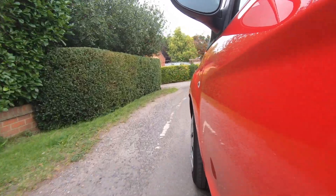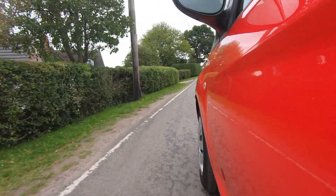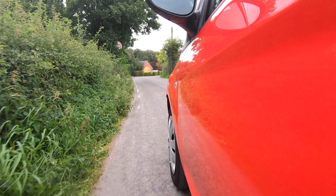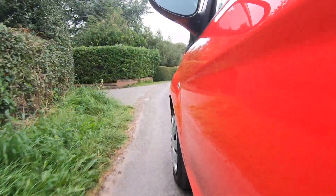Essentially, what does this car feel like to drive? It feels like a jacked-up Citroën C1 or Peugeot 107 that has better handling, probably more comfort, and more tech. A combination of all of those does make it great for town and city driving.